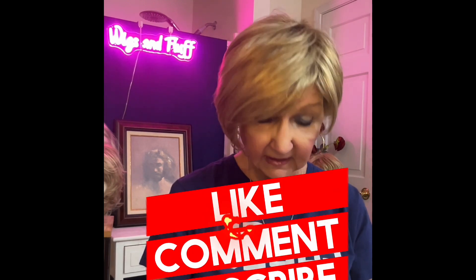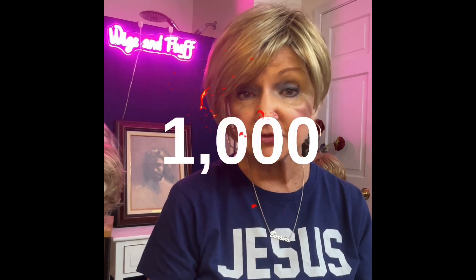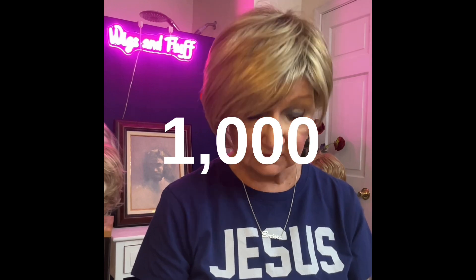What to do if you hate the wig you bought. We've all been in that situation. But before we get there, please remember to like, subscribe, and comment below — you're helping me grow this channel and reach a thousand subscribers.